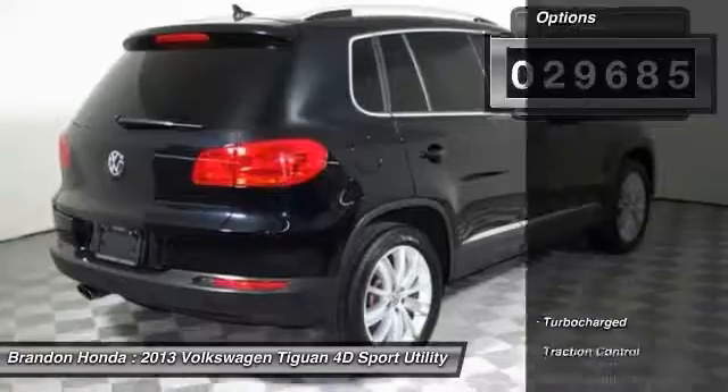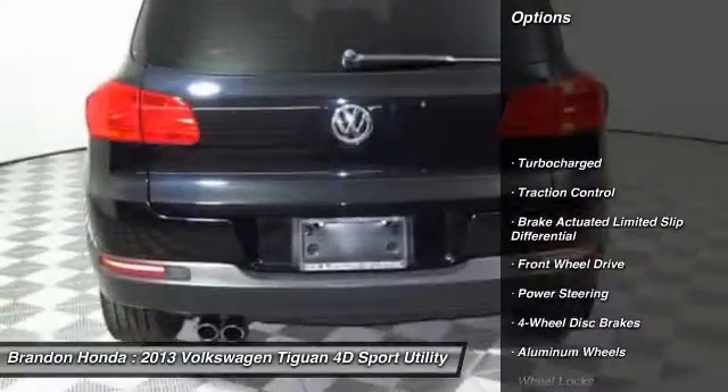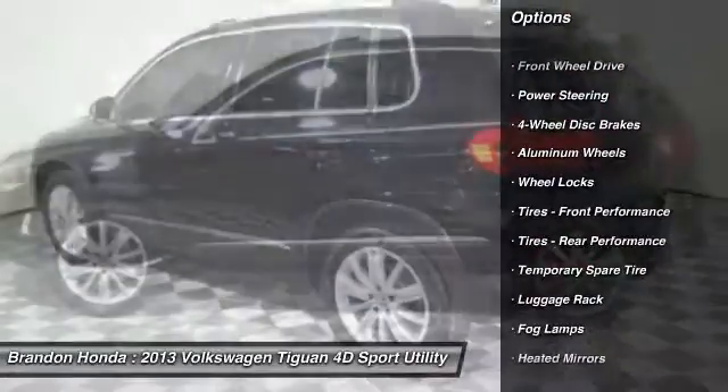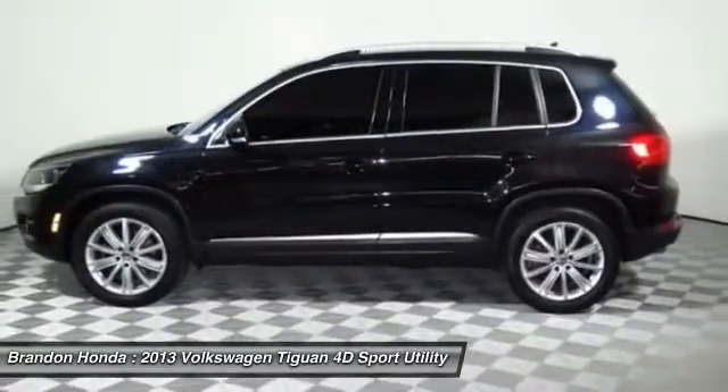Here are some of this vehicle's great options: traction control, anti-lock braking system, keyless entry, stability control, Bluetooth, and a leather-wrapped steering wheel.